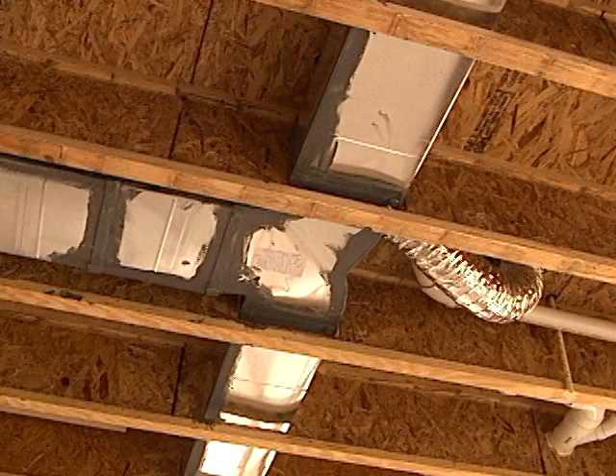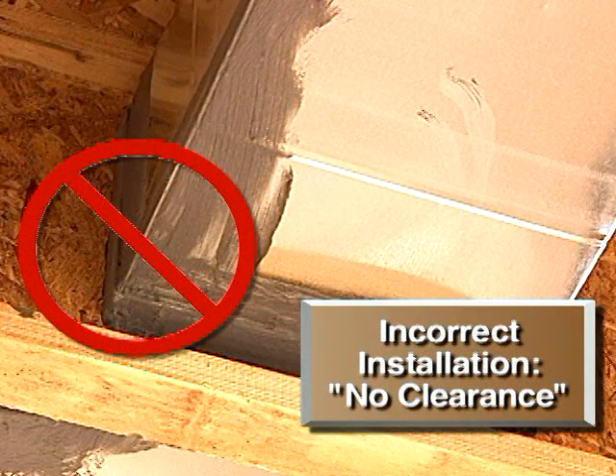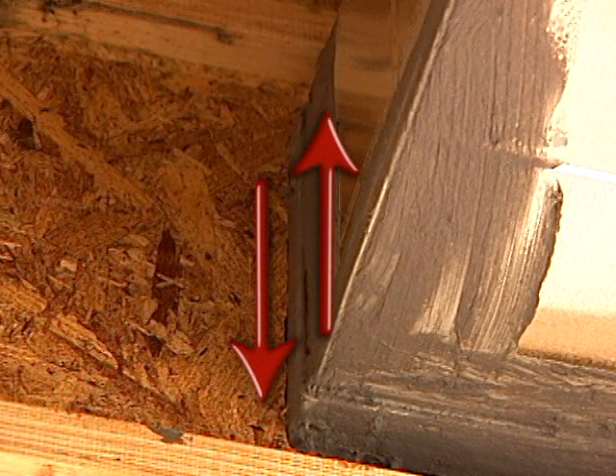A common source of floor noise is poorly installed ductwork in the floor joist. The noise occurs because there is no clearance between the ductwork and the routed opening in the floor joist. When there is contact between the two surfaces, noise can be created.